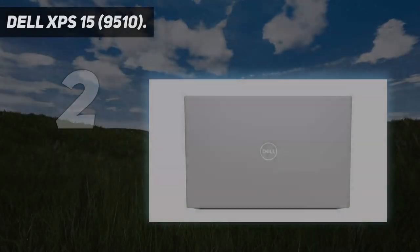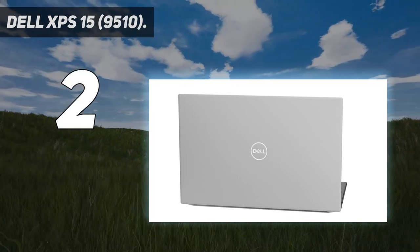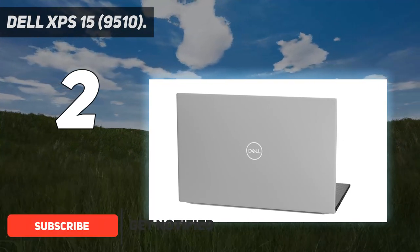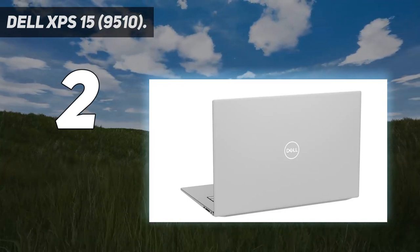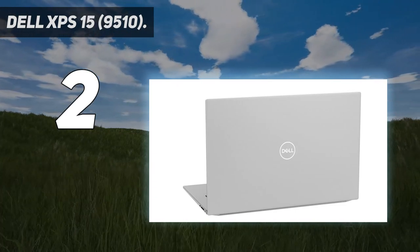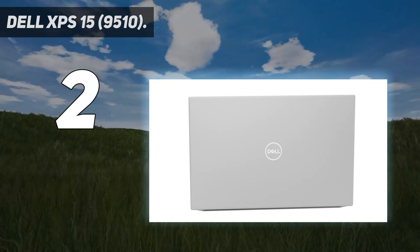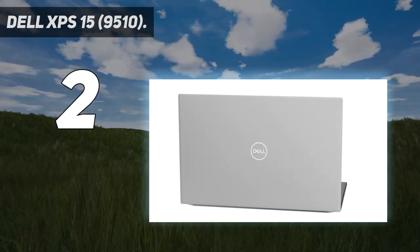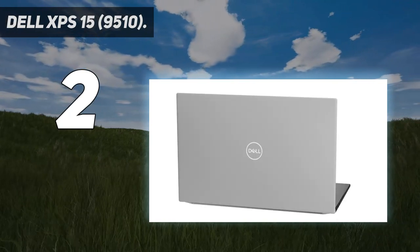Number 2 on my list: Dell XPS 15 9510. Dell's XPS machines are the firm's answer to Apple's MacBook Pro, so it's no surprise that the Dell XPS 15 is impressive. It looks fantastic with a robust aluminum body, and its keyboard is comfortable and fast — ideal for long days of typing. On the inside, the XPS is available with Intel Core i7 and Core i9 processors. The Core i7 can easily tackle most mainstream programming situations, while the Core i9 is well suited to running virtual machines and emulated environments too.